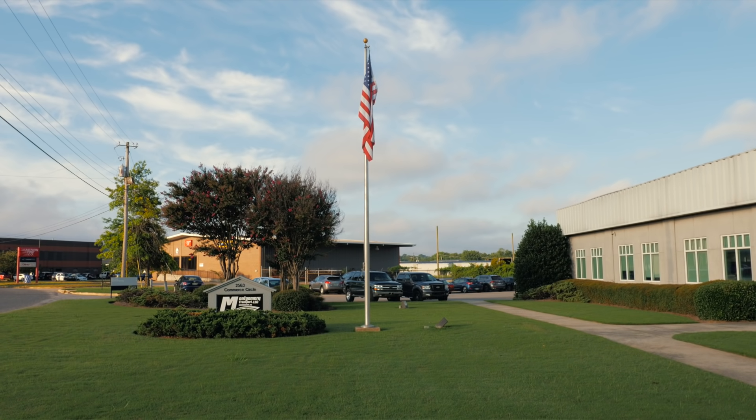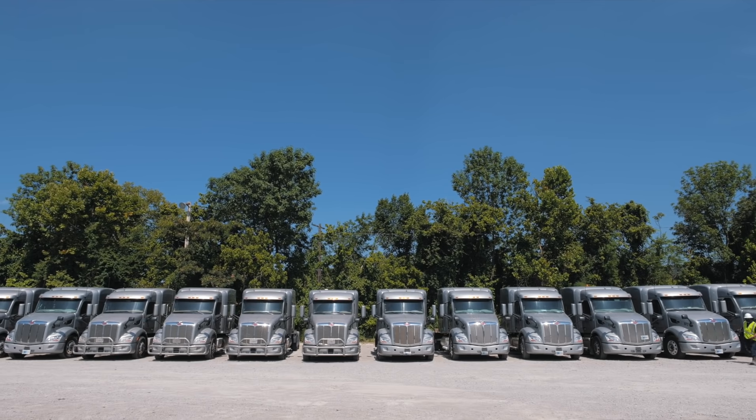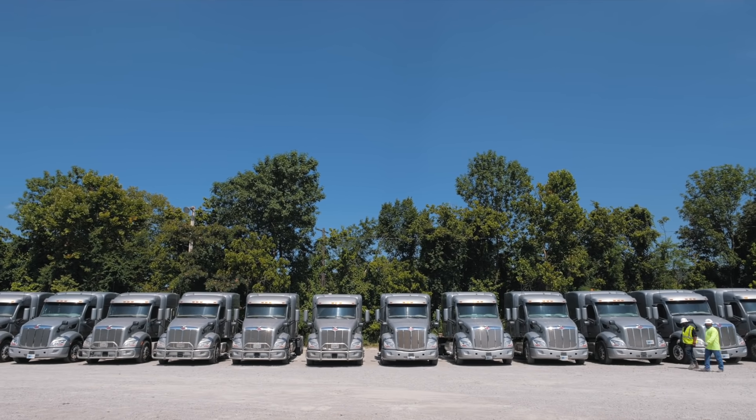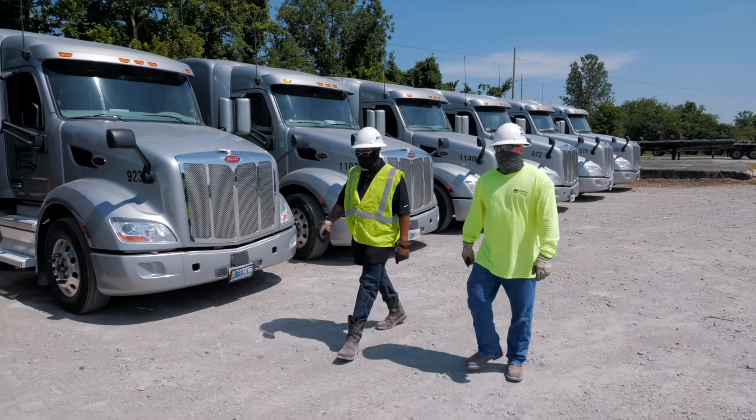I got my start working for a manufacturing company in 2004 — a steel tube manufacturer. I did that for about eight years while still running a very small trucking company. I made a decision to form Montgomery Transport in 2011 and started with 25 trucks. Peterbilt was awarded that order, and in short order we added 25 more.